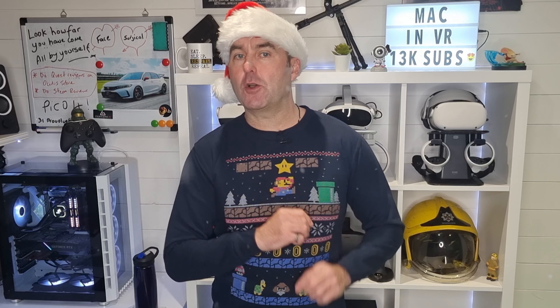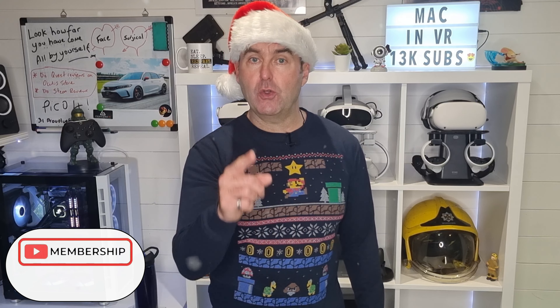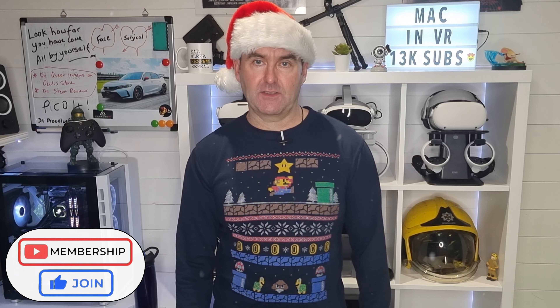Before I get to my final ultimate Christmas gift idea, I have opened up channel membership. So if this video helps you in any way, please consider clicking the join button and support future VR content. Thanks.